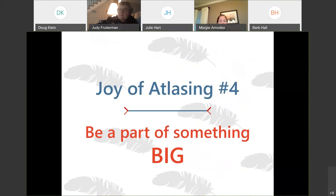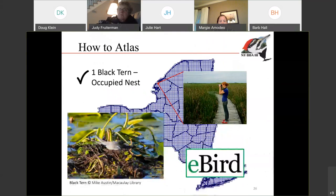That brings me to another joy of atlasing — that you're going to be part of something really big. You're going to be part of not just helping New York State understand where birds are and what's going on with them, but also contributing to these global efforts.